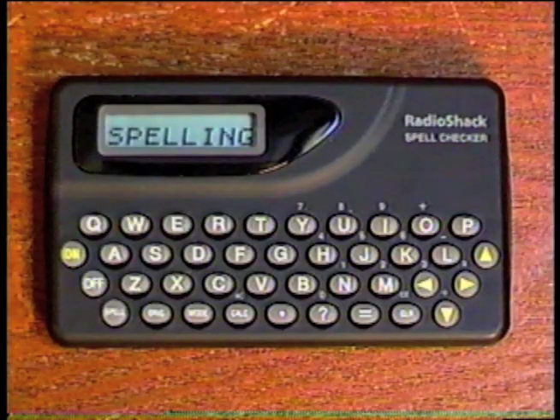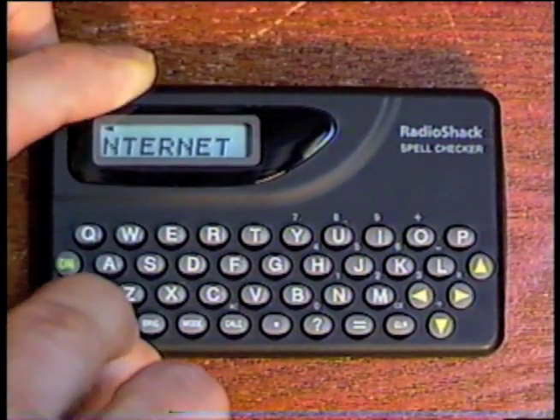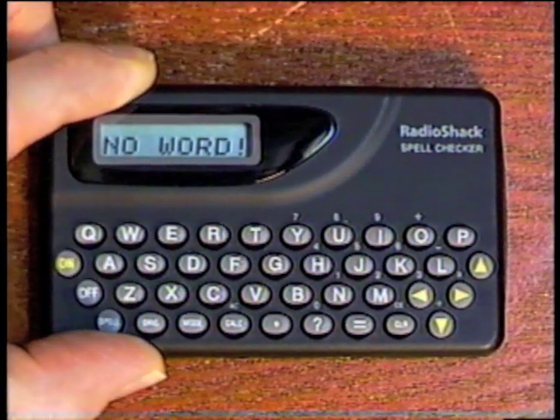Some of you may remember about a month ago when I got a Selectronics word finder. Well, here's something similar and just as outdated: a Radio Shack spell checker. It also does not know the word 'internet.' Aww.